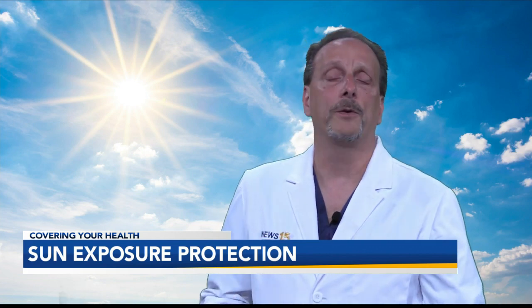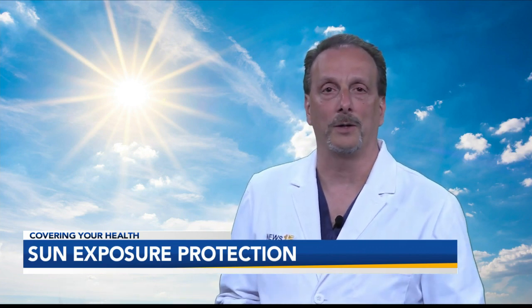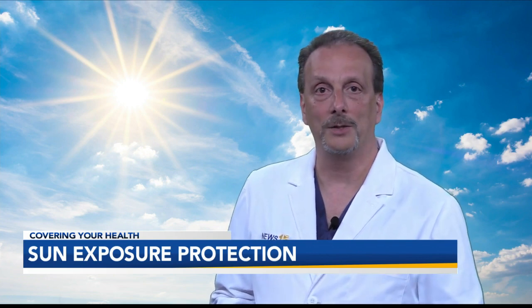So sunscreen doesn't offer total protection, and you still have to watch your overall sun exposure. Wishing you better health, Dr. John LaPree, News 15.